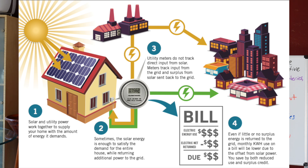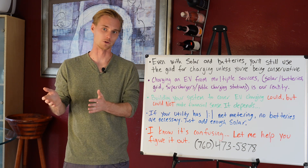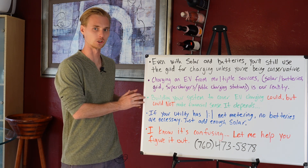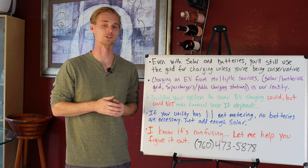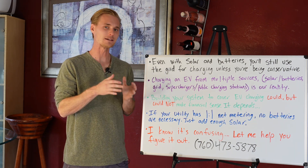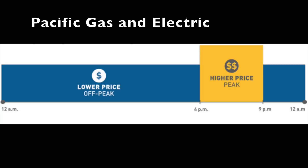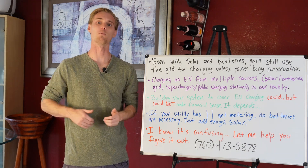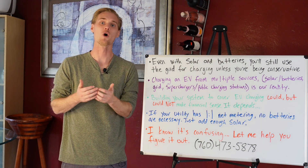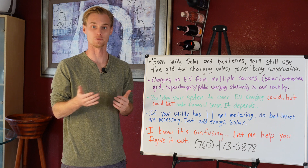With one-to-one net metering, you're getting a one-to-one credit and you're net zeroed out anyway if you have enough solar production. Even if you're not in a one-to-one area, it may not make financial sense to charge your car from a battery. If you're charging in the middle of the night — usually the cheapest time of day — it may not be less expensive than getting power from solar and batteries. During peak hours in the evening, however, it could be much cheaper to pull from solar or batteries.